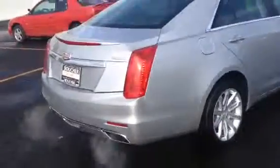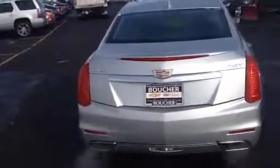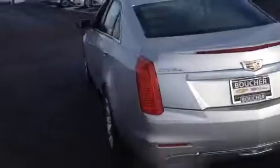This vehicle is all wheel drive. You have your 2.0 liter turbocharged engine, so plenty of horsepower and gas mileage. You got your aluminum alloy wheels on here.